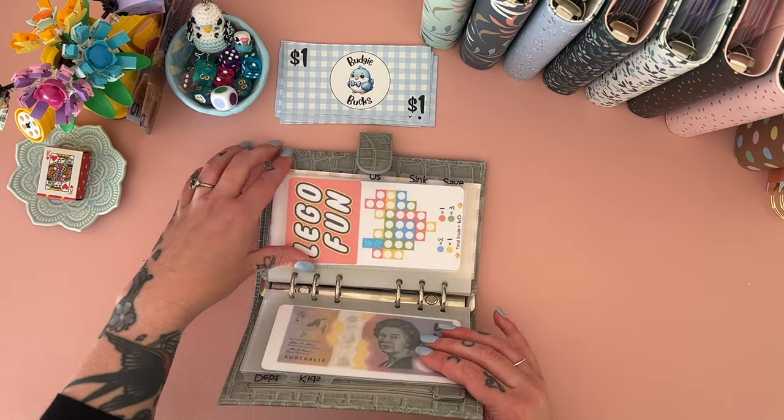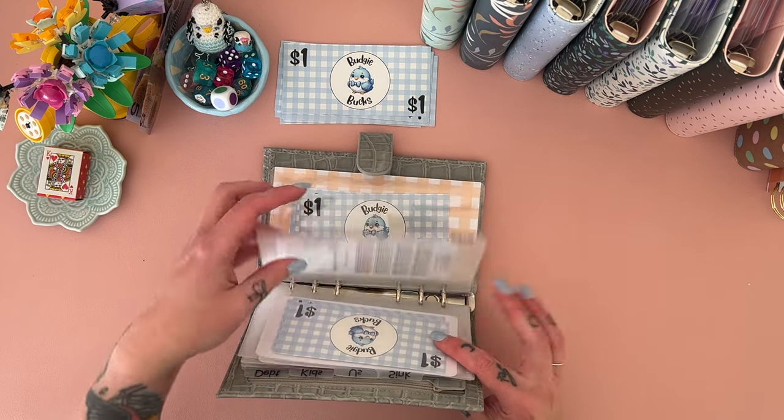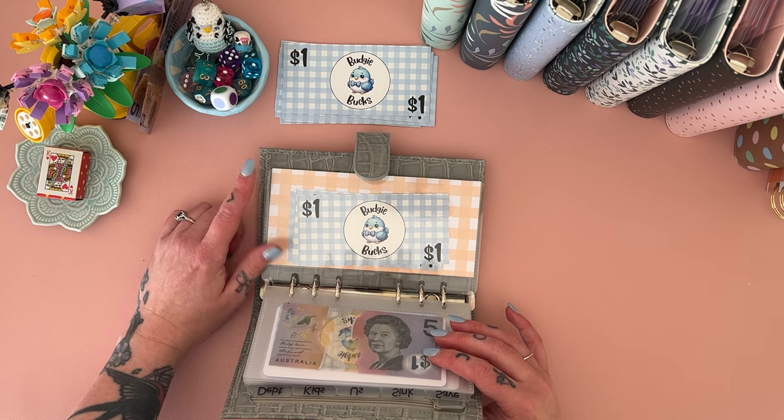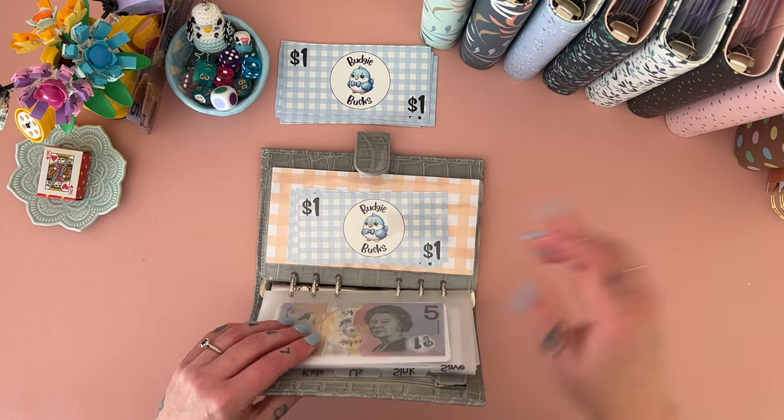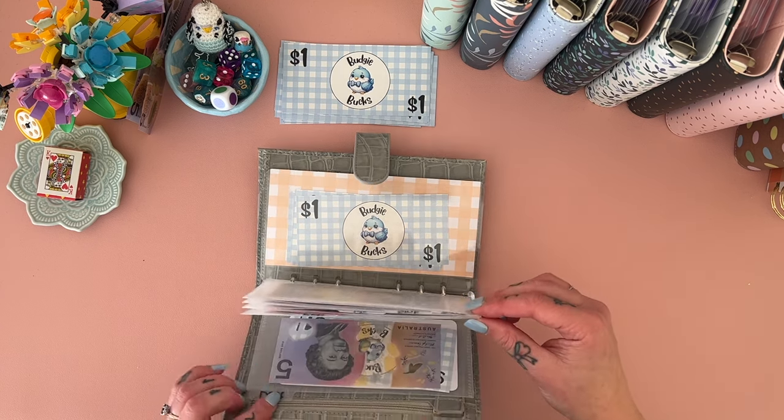We've got four dollars going into our bigger savings challenges, and we'll sort that when we do cash stuffing on Wednesday. Yay!